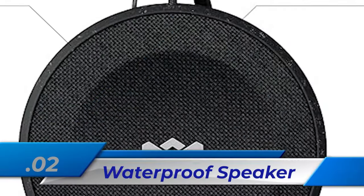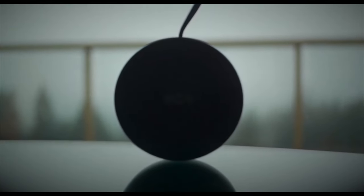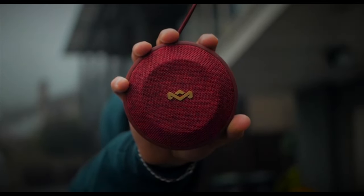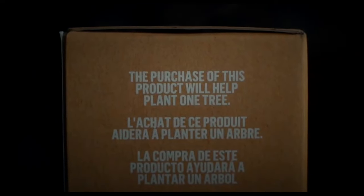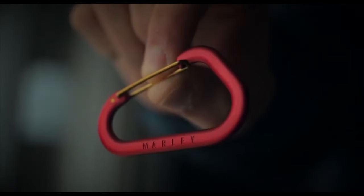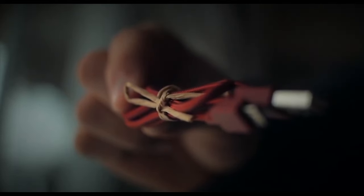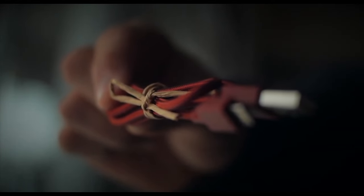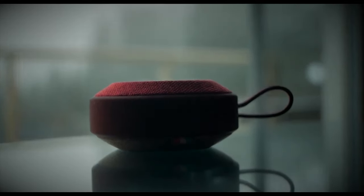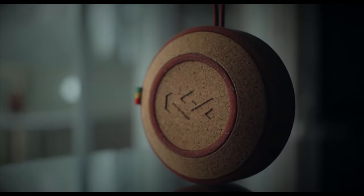Number 2: Waterproof Speaker. The House of Marley No Bounds Waterproof Speaker delivers great sound in a small, portable form with clear, balanced audio. With Quick Charge technology, you can play for up to 10 hours, making it great for indoor and outdoor use. It is durable, waterproof, dust-proof, and it floats, making it ideal for trips. It has a built-in microphone for speakerphone use and an aux port for extra connectivity. Made from eco-friendly materials like recycled fabric and recycled cork, it reflects Marley's dedication to quality, sustainability, and good causes.